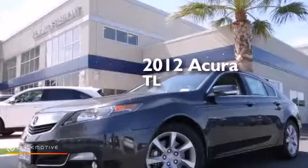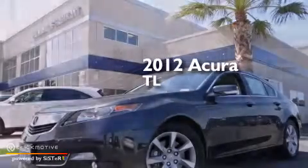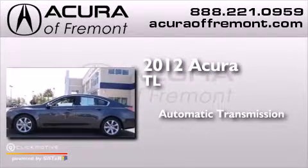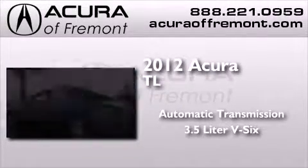This is a certified pre-owned 2012 Acura TL. This car has an automatic transmission and a 3.5-liter V6.